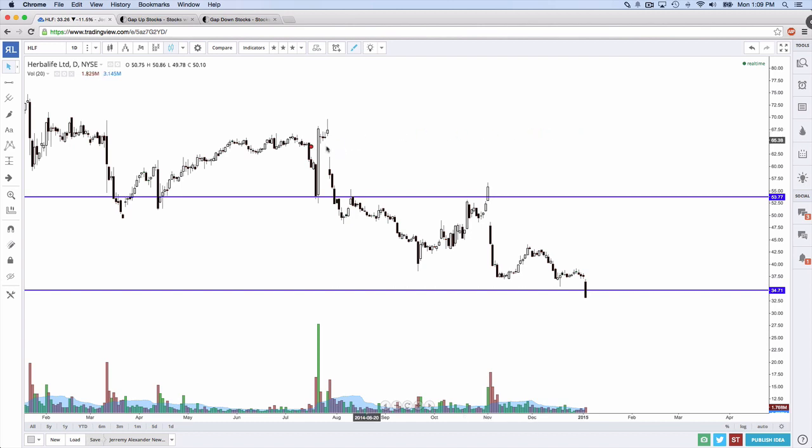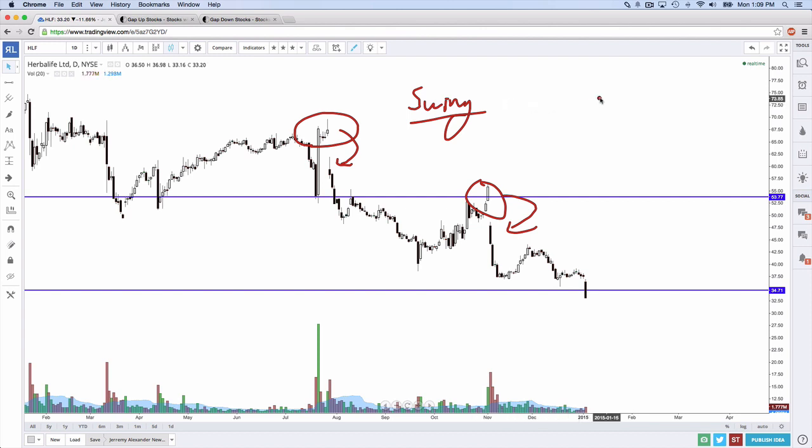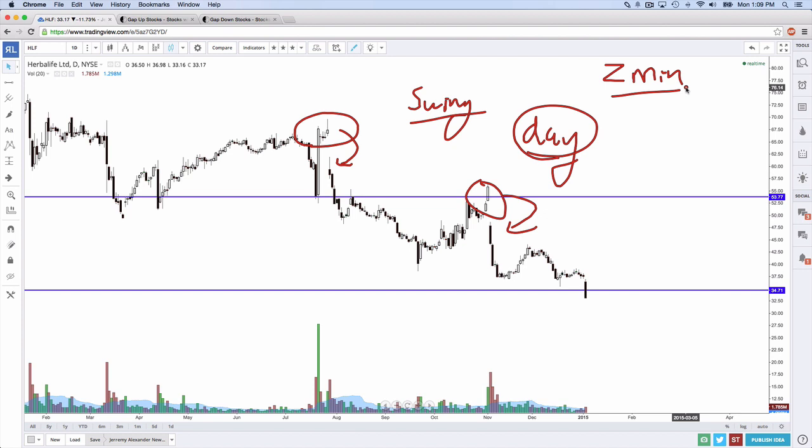Specifically, when you have a white candle and the stock gaps down, that's a gap and go on a swing trade. On the day trade, you're going to be trading it in the first two minutes — very, very quickly. In order to do that, you've got to make sure it is the perfect gap and go, which requires some additional time frame analysis.